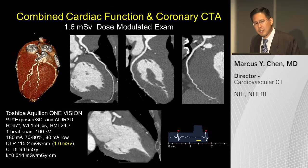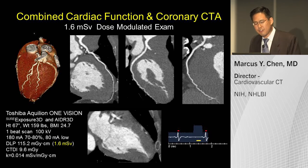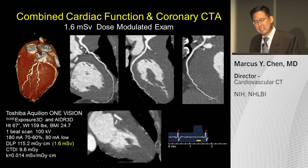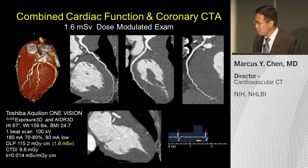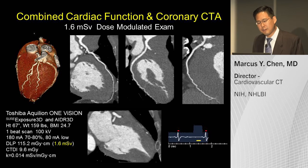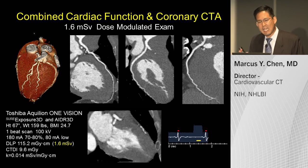For combined LV function and coronary assessment: here is a gentleman with an equivocal SPECT exam suggesting an apical perfusion defect and possible aneurysm. It turns out his coronaries are non-obstructed and he has apical hypertrophic cardiomyopathy. This is accomplished at 1.6 millisieverts, giving you both functional information and coronary anatomy.